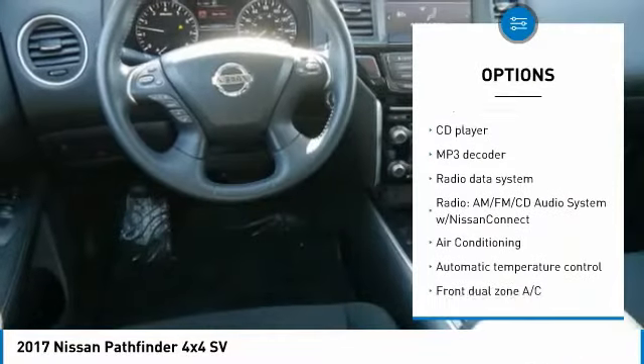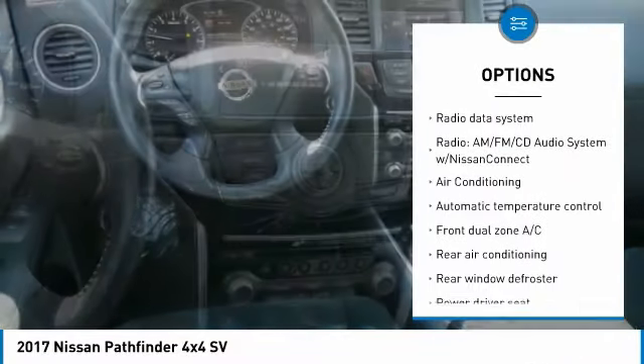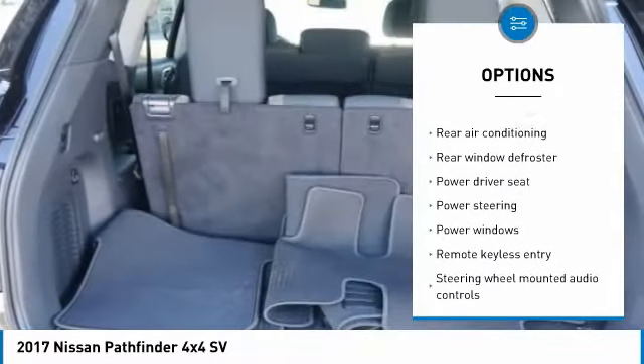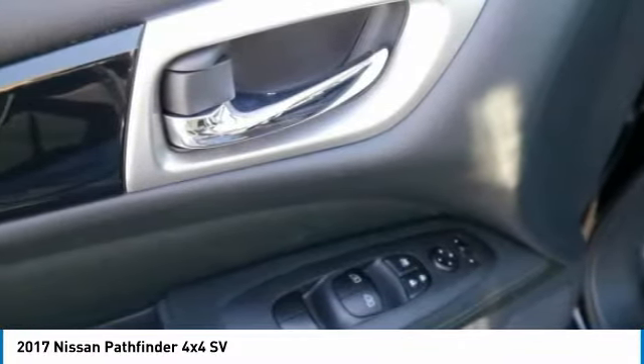Traction control, dual airbags, air conditioning, power steering, four-wheel disc brakes, rear window defroster, fog lights, power windows, electronic stability control, compass.